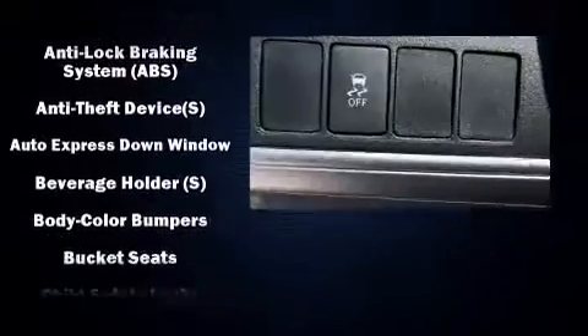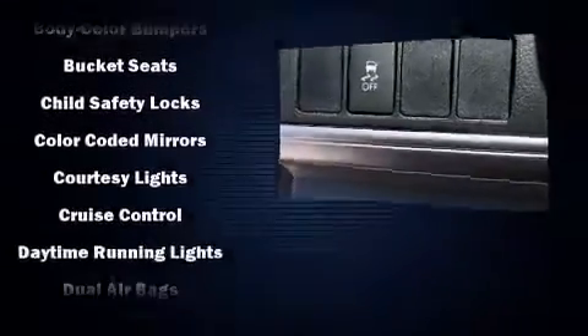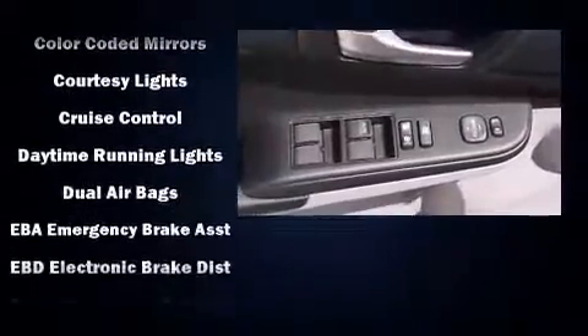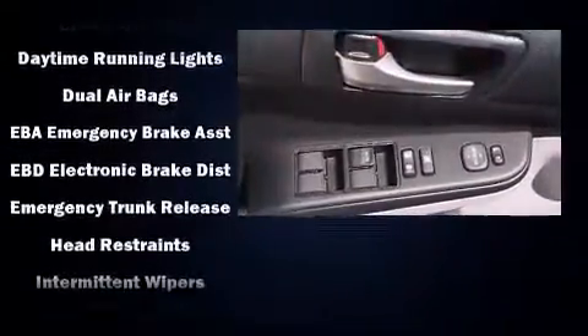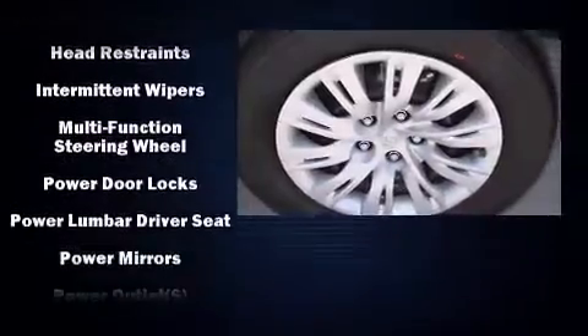Toyota ensures the safety and security of its passengers with equipment such as head-curtain airbags, front and rear side impact airbags, traction control, brake assist, ignition disabling, and four-wheel disc brakes with ABS.